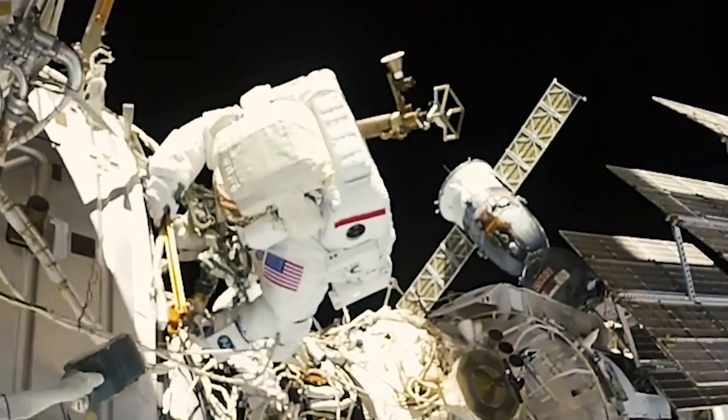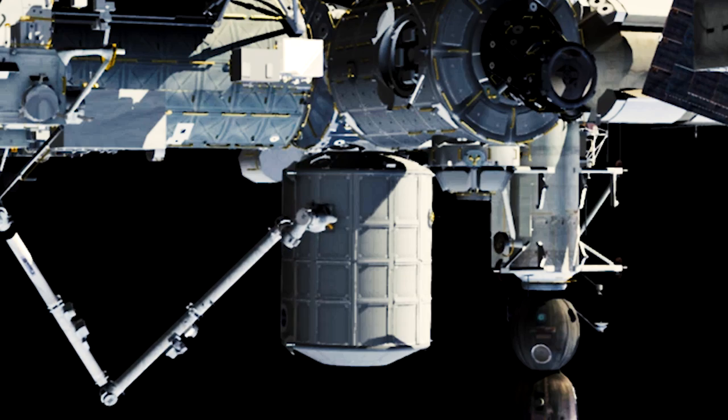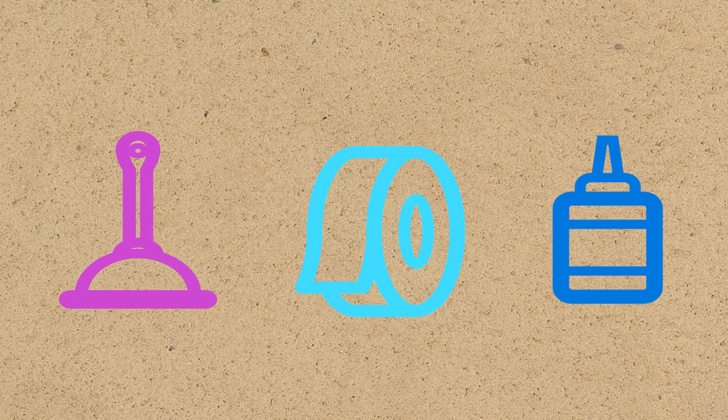Grabbing things in space is tricky. Unless those things are designed specifically to fit together, it can be a bit hard to latch on. With no atmosphere, suction is out, and sticky adhesives are rendered useless by extreme cold and degrading radiation.